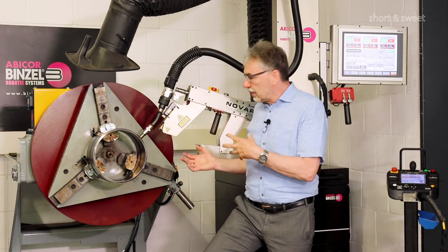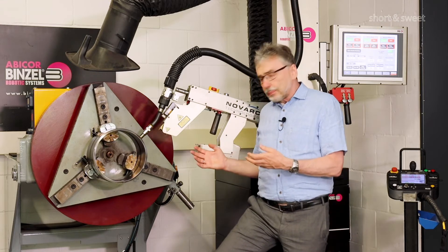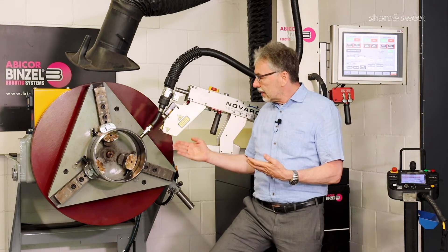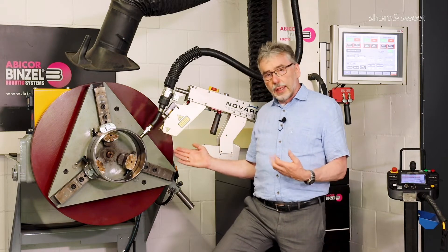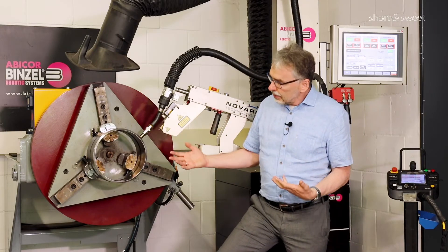It's equipped with an optical system that detects the weld seam and can then be fully automatically welded, starting from the root gap with the intermediate passes and up to the top pass. With the high arc-on times and the very high welding speed compared to manual welding, this is a highly efficient production process.